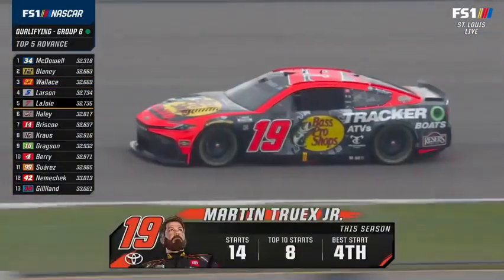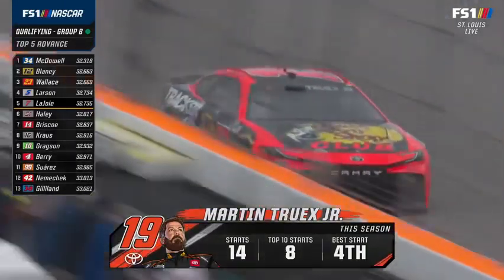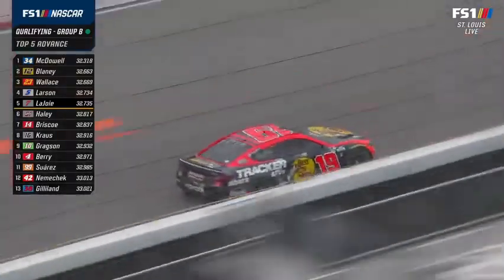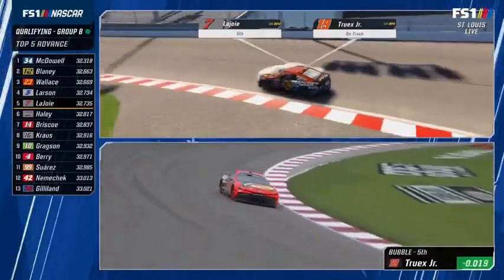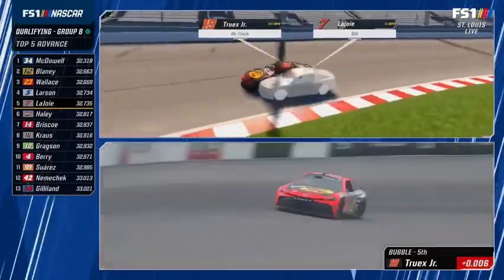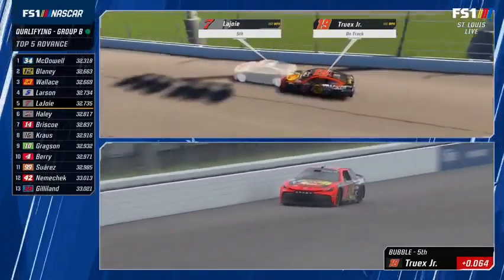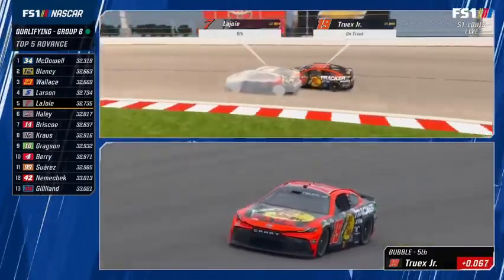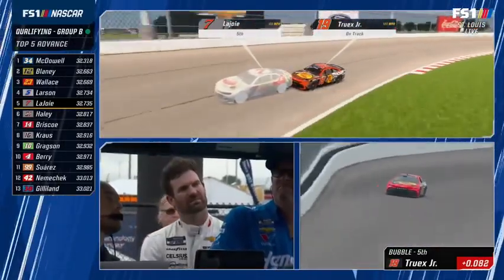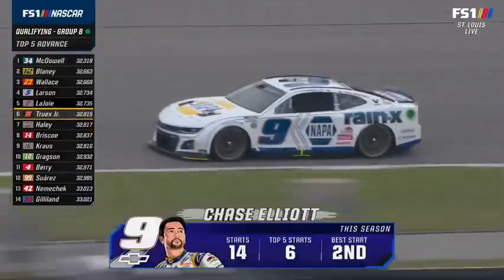Martin Truex Jr. finished top ten in both races here — fifth last summer — and has an Xfinity Series win here in 2004. The Gibbs Toyotas are fast. There's only one Bass Pro Shops car in the field this week; headquarters is right down in Springfield, Missouri. Truex trying to make the final round for the ninth time this season. He flew into Springfield this week — Bass Pro Country, the Ozarks. He will not bump Corey LaJoie by about eight hundredths of a second, locking Michael McDowell into the final round.